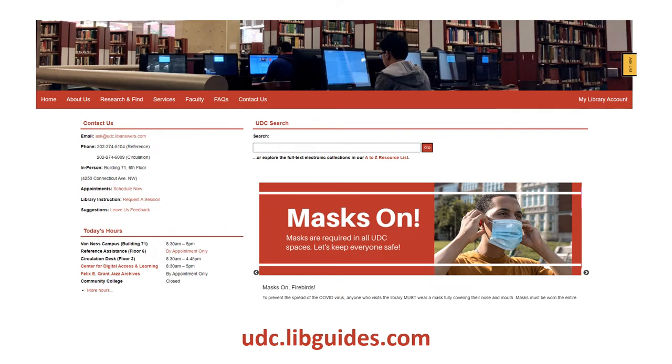Through our newly redesigned website, we provide access to over half a million books and ebooks and over 80,000 journal titles. In our more than 250 databases, you can access articles, videos, maps, datasets, and more, all for free, and our access to these resources is always growing.